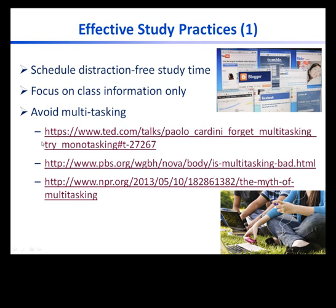Here is a TED talk that focuses on this. If you focus your attention on one thing at a time, you will be able to complete it more quickly and do a better job. There are also a couple of articles that talk about studies showing that multitasking actually makes it harder to finish a task and do a good job at it. So do yourself a favor and schedule study time where you focus only on one thing — studying. Don't fall into the trap of multitasking as the quality of your work will suffer.